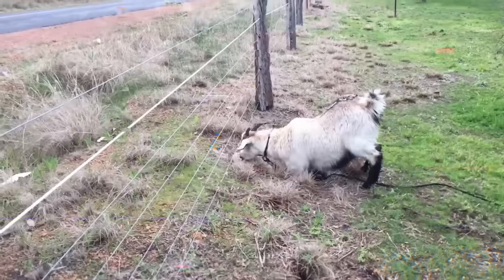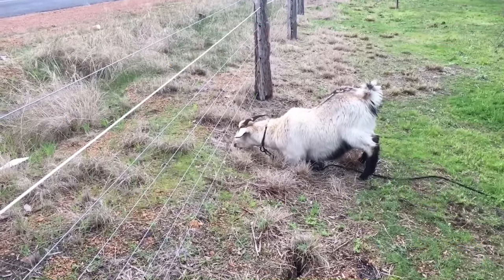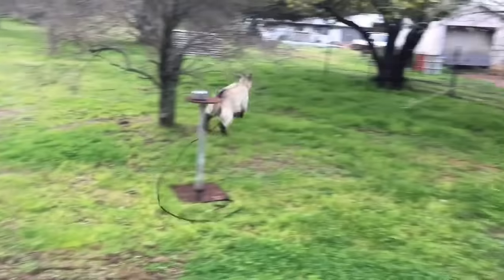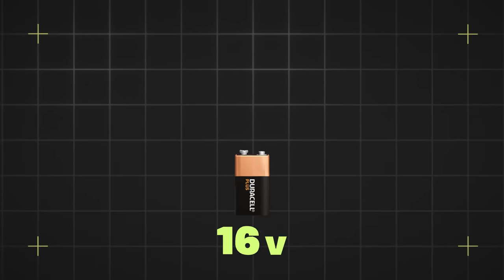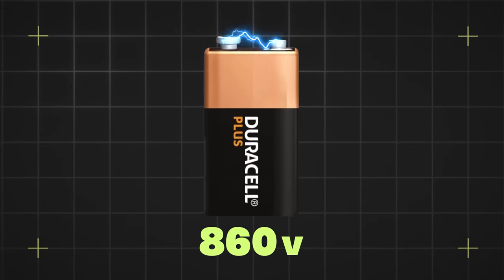If you've ever put a 9-volt battery on your tongue, you'll know that electricity tastes terrible — there's that unpleasant, painful jolt in your mouth, kind of like licking an electric fence. Now imagine ramping that battery up from 9 volts all the way to 860 volts, and you're starting to get an idea of just how much biting an electric eel sucks.